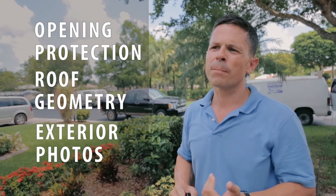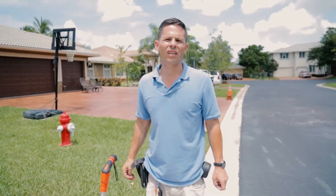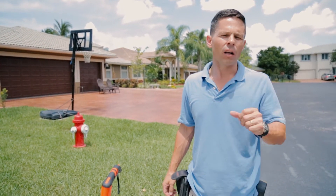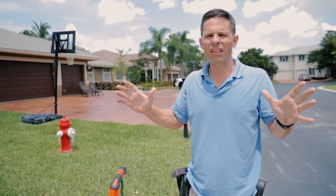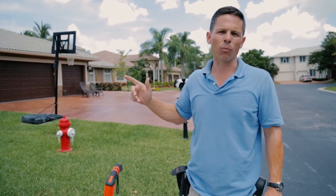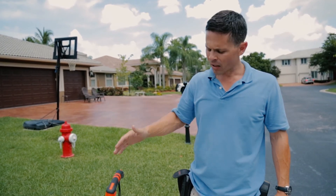So we noted the opening protection, the roof geometry, and we got all our exterior photos including the house number photo. After our exterior photos, we've verified there's no opening protection, but we noticed two small gables in the back. So what we're going to have to do is measure the roof geometry. The way we do this is we take the total perimeter length of all the roof, then we add the total perimeter of the non-hip roof shapes. So we're going to measure the total perimeter, then measure the small gables in the back. Here's my measuring wheel — I'm going to start measuring.